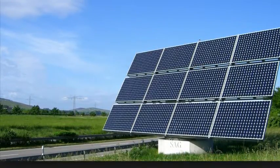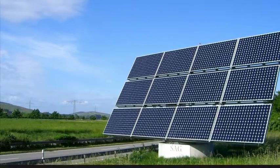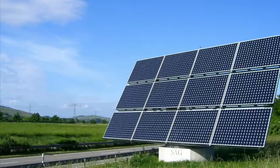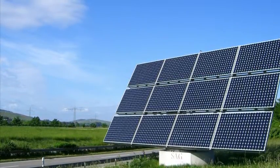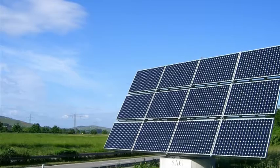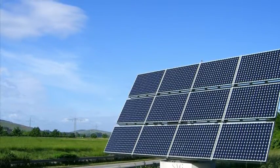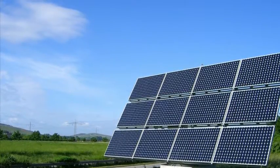It is an important source of renewable energy, and its technologies are broadly characterized as either passive solar or active solar, depending on the way they capture and distribute solar energy or convert it into solar power. A major pro of solar energy is that the panels give off no pollution. The only pollution produced as a result of solar panels is the manufacturing of these devices in factories, the transportation of goods, and installation.